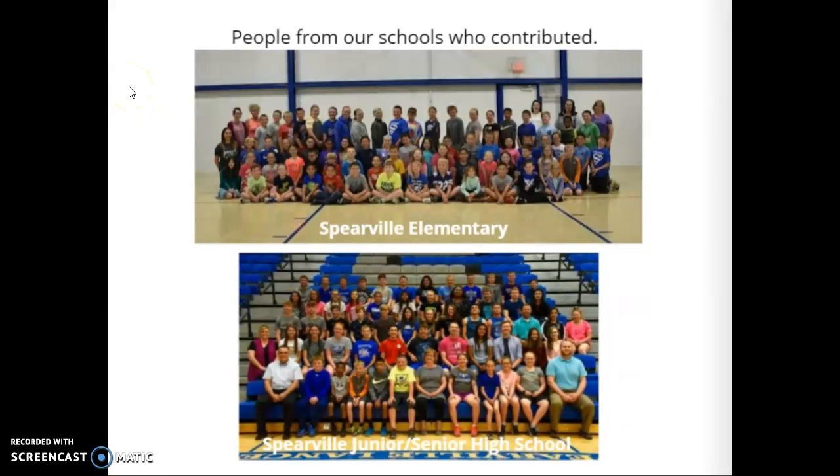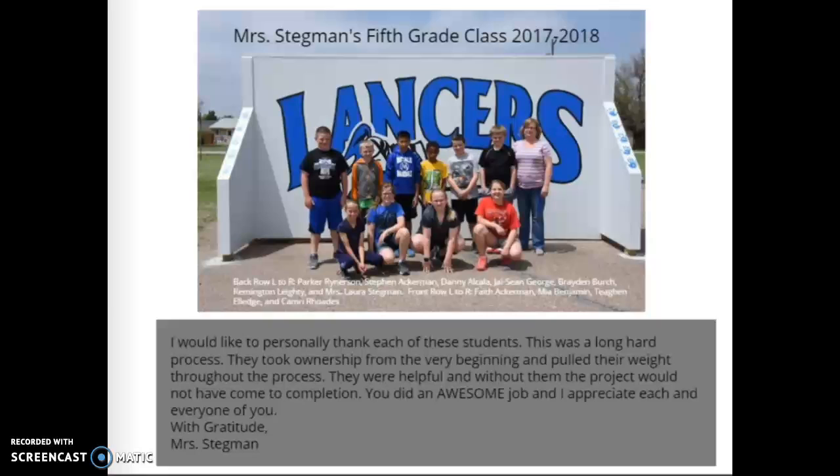Here are two pictures: one is of the elementary students and staff that participated and helped us to get the wall ball project complete. The bottom picture is of all the kids at the junior high and high school and teachers that helped with the wall ball project. Here is a picture of Mrs. Stegman's fifth grade class, 2017–2018.